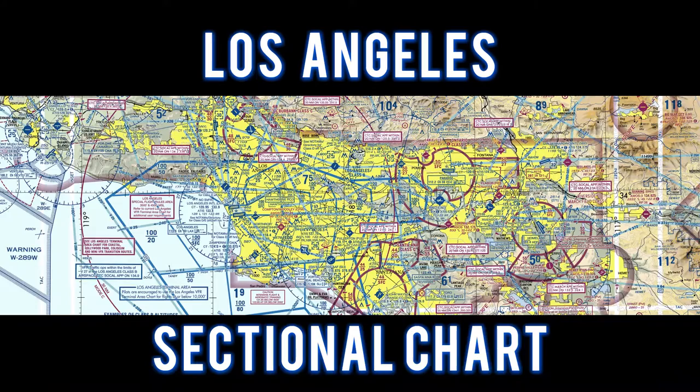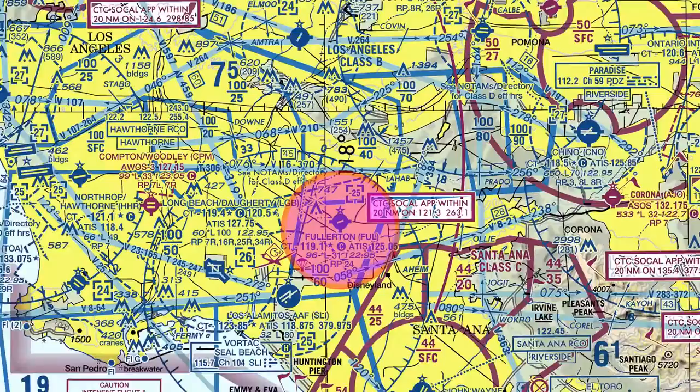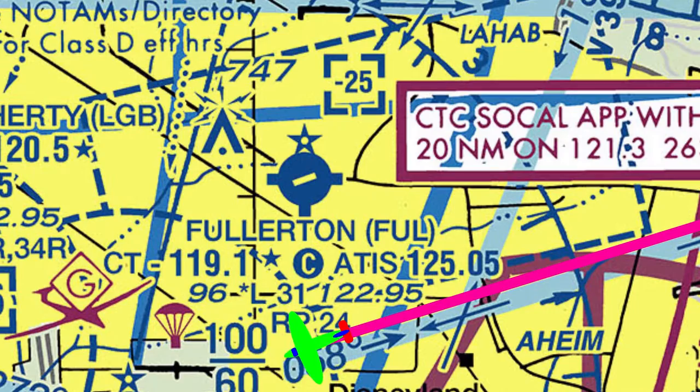For this flight, we will take a look at the Los Angeles sectional chart. We flew to Fullerton and entered a right downwind for runway 06.